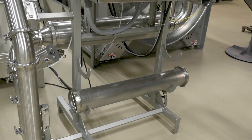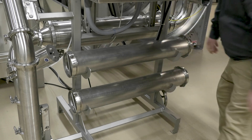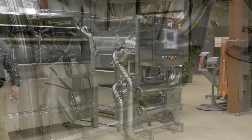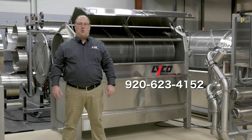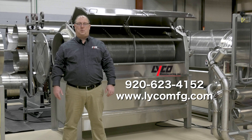Also, a canister filter insert stand for holding spare parts or for a place to set them for sanitation. So, if you have any water reuse needs, please contact our office at 920-623-4152 and ask for a salesperson, or visit our website at www.lycomfg.com.